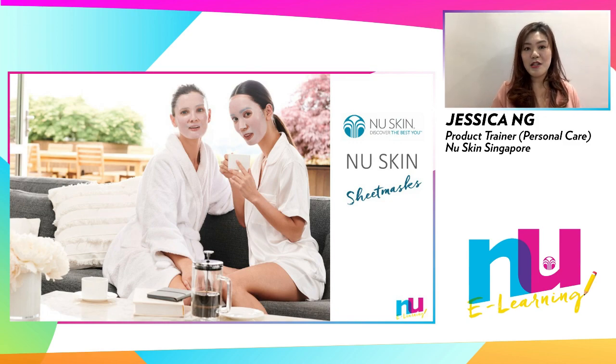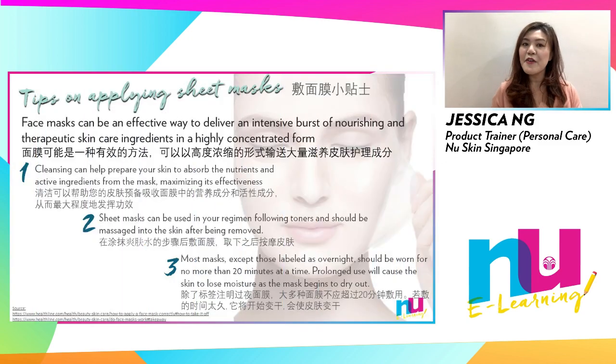I shall now share tips on how to get the best out of your sheet mask, as well as provide product benefits and highlights in Nu Skin's personal care range of sheet masks. Here are some useful tips when using sheet masks in general.